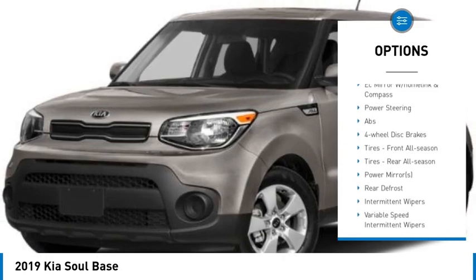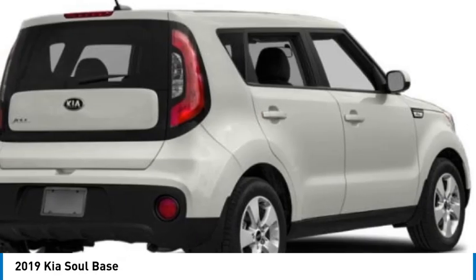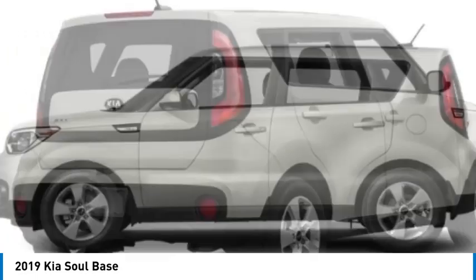Privacy glass, driver illuminated vanity mirror, front wheel drive, four wheel disc brakes, and front all-season tires. Come take a test drive today.